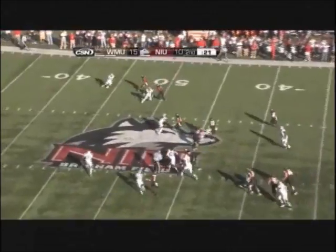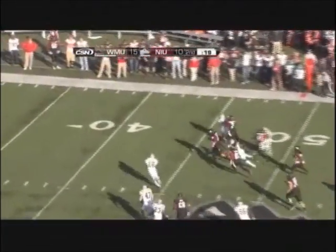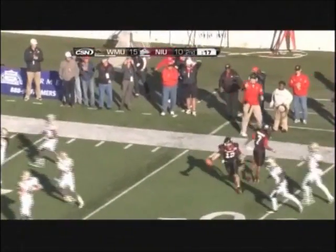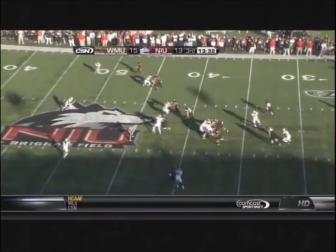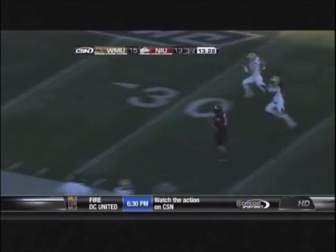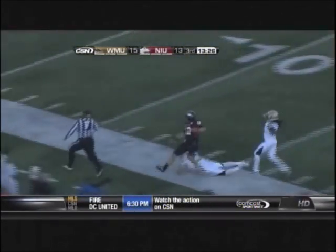Harnisch going to keep it. Play action, Harnisch turning it up inside, makes a man miss — and he is tackled at the 30. Harnisch going to keep again, makes a man miss, Harnisch has a first down and a whole lot more. Harnisch up the sideline.